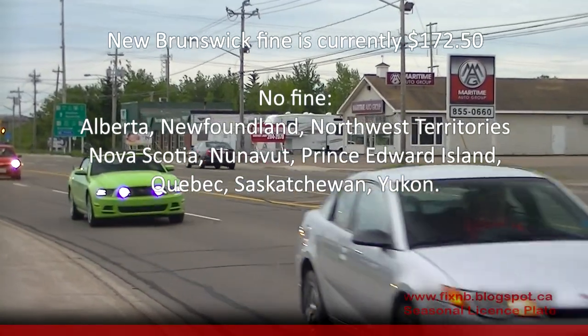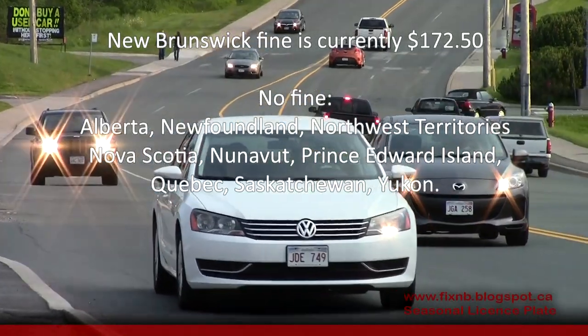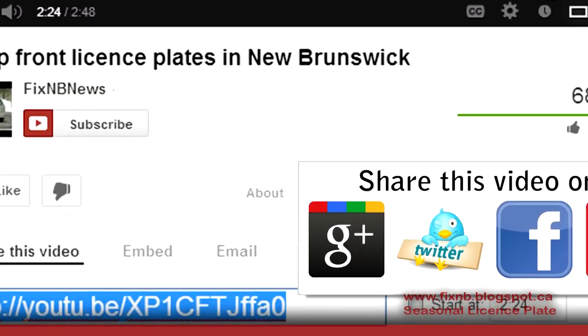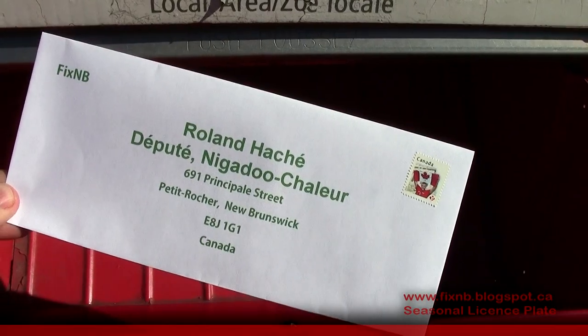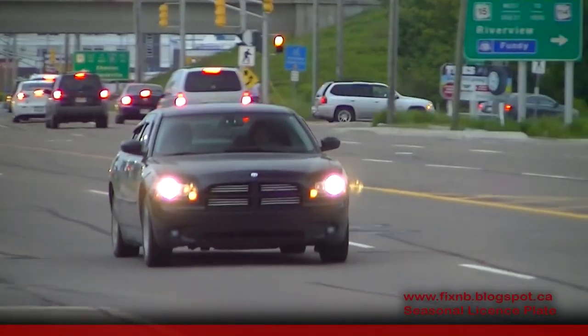We call for the government to take action and change the fine to $0 so we can start taking the extra plate off our vehicles today. Please show your support by forwarding this video, posting a comment, write to your MLA, or drive around each summer without a front plate on your vehicle.